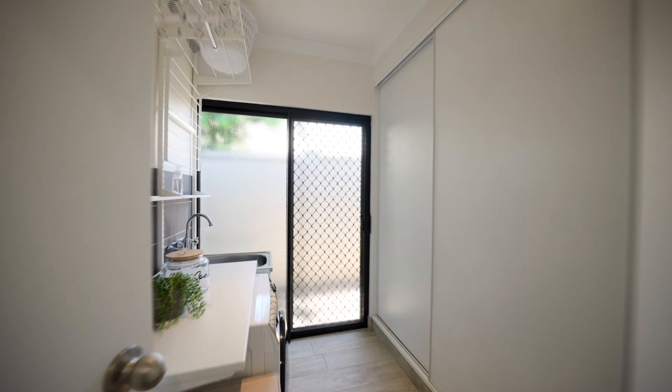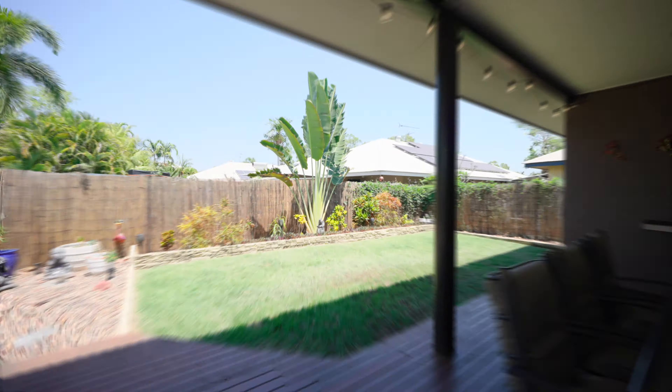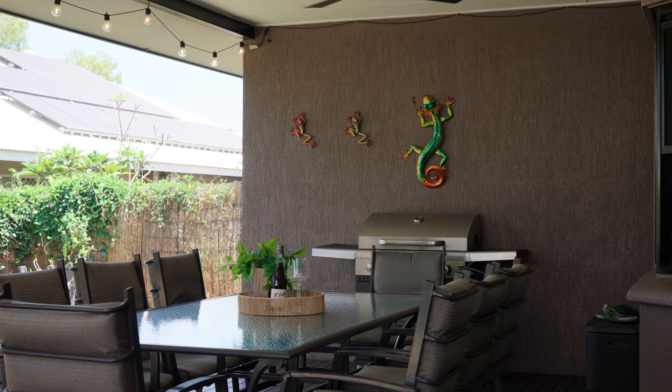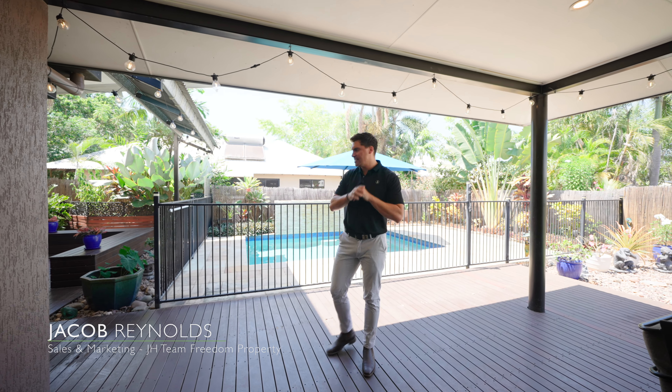Now we're in the master bedroom — a nice big generous bedroom, separate to the rest of the bedrooms in the house. So if you're looking for a little bit of privacy, parents, it's a great space to unwind. We've also got a nice big en suite with double basins for you and your partner to enjoy.